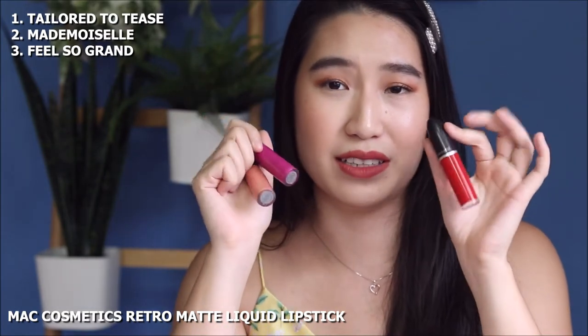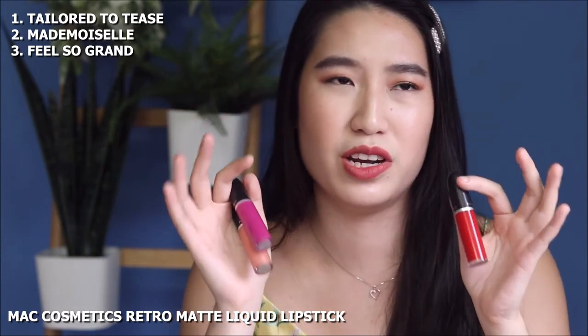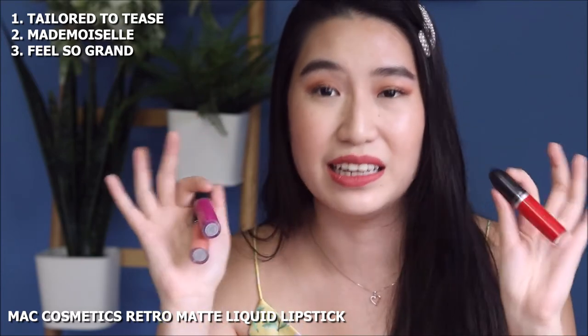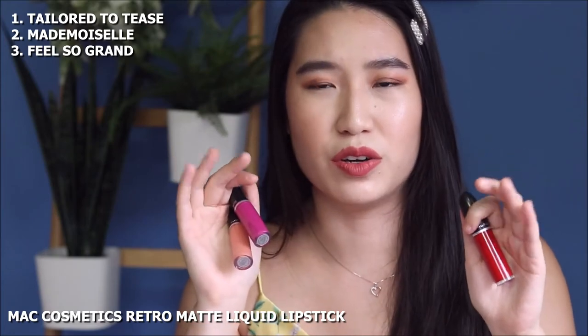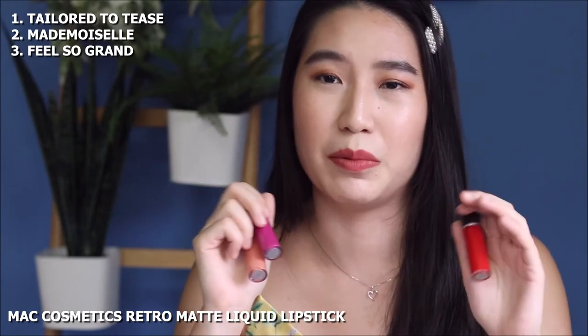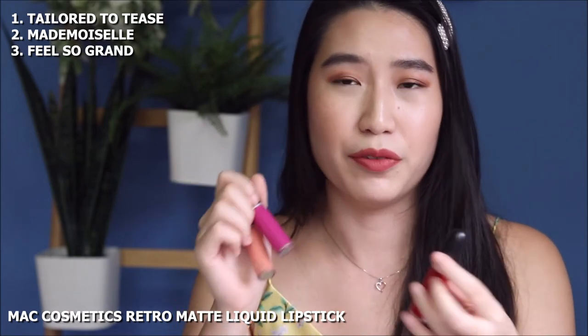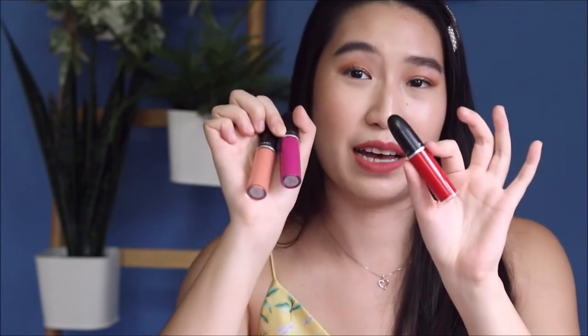When it comes to liquid lipsticks, I don't typically wear them anymore because they're pretty hard to reapply, but if you really want something that's fully budge proof, go for any liquid lipstick formula. In the drugstore you have to be a bit careful because some claim to be liquid lipsticks but don't really dry down to a full matte. But for most high-end quality products, especially MAC Cosmetics, these dry down and they are really there to stay and won't come off your lips.